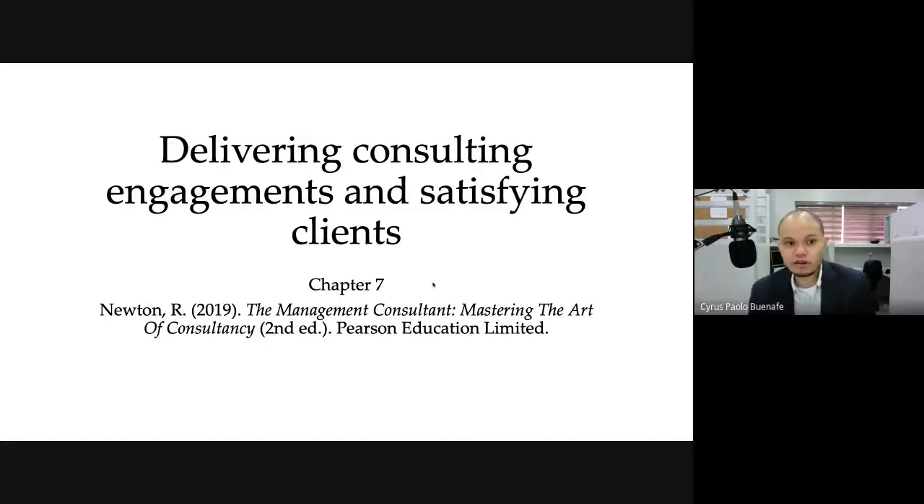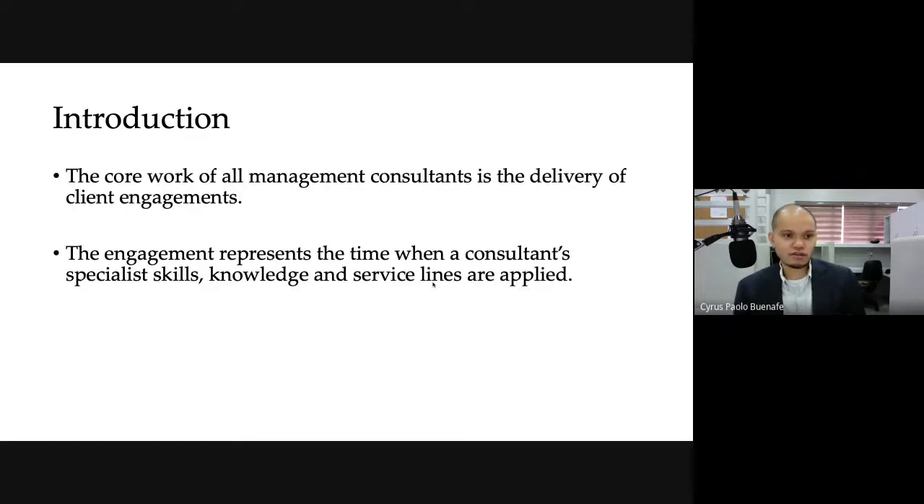The topic is about delivering consulting engagements and satisfying clients. Prior to this stage, we've talked about the proposed stage, and now we're going to be at the deliver stage. The deliver stage is where the core work of all consultants actually happens — it's really the delivery of your client engagements. The engagement represents a time when the consultant's skills, knowledge, and service are actually applied.